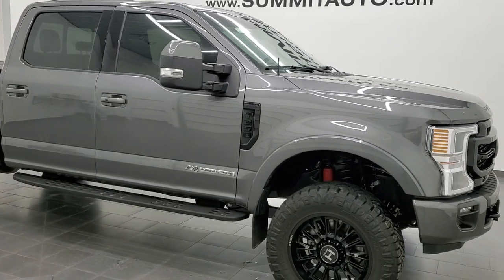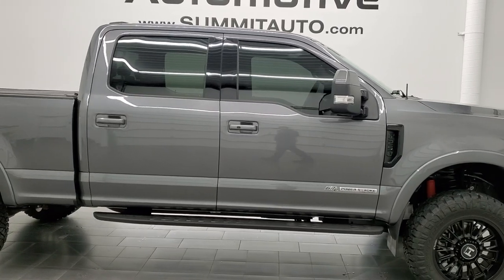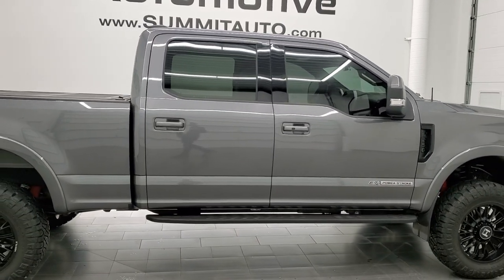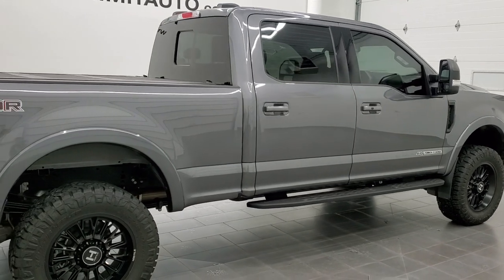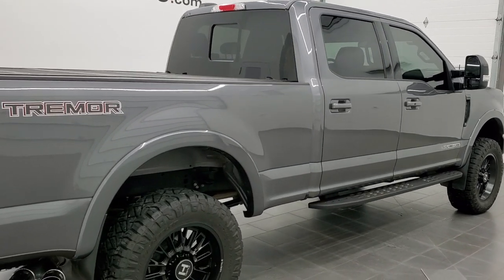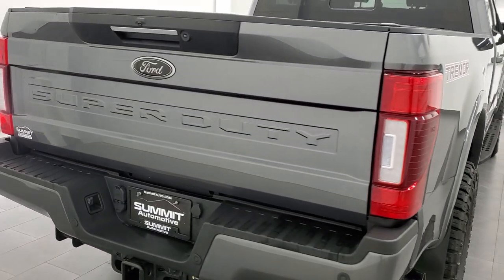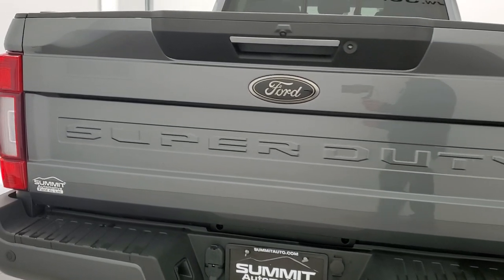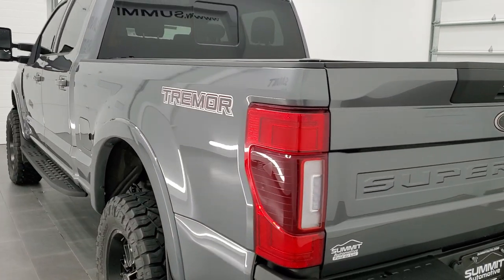Hey, this is Brett and today I am excited to show you this 2022 Ford F-250 Crew Cab Short Box Lariat Sport with the Lariat Ultimate Package and the Tremor Package. We are here at Summit Automotive in Fond du Lac, Wisconsin — your new and used heavy-duty truck headquarters.